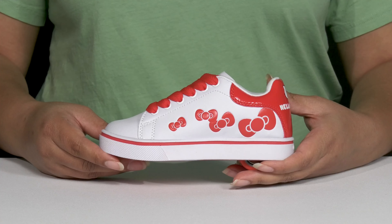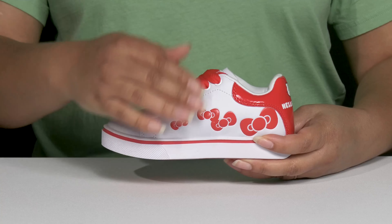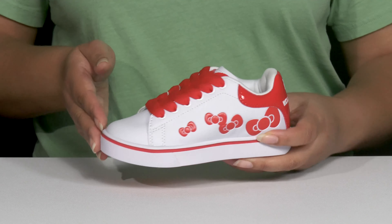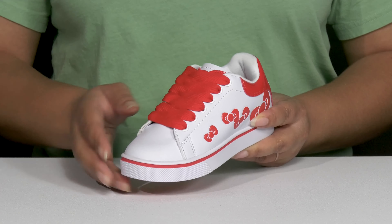Let your child have a heel poppin' good time when they wear these cool shoes by Heelys. They feature a synthetic upper with a round-toe silhouette and they have a functional lace-up closure to give them a secure and custom fit.